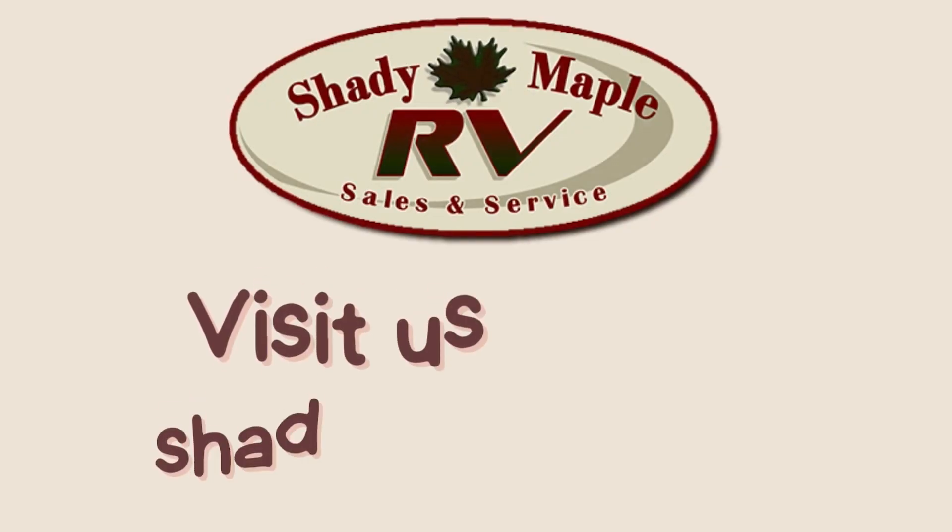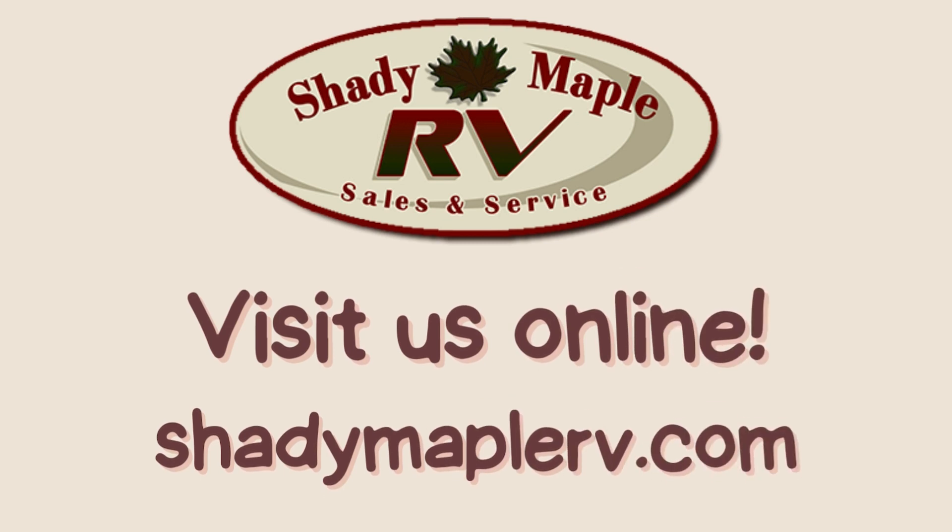Come see us today, or visit us online at ShadyMapleRV.com.